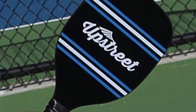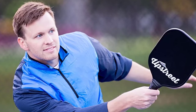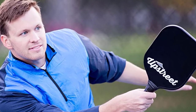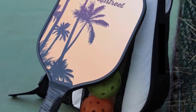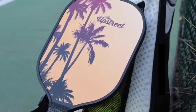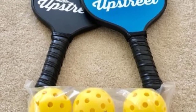Each paddle weighs between 7.5 and 8.2 ounces. The combination of a soft, pleasant grip and light woven graphite provides for convenient and extensive gameplay. It has a non-slip grip, making the player play comfortably. The handle is cushioned, which allows the player to play their best game. The core composition makes a perfect balance and enhances the ability to control the paddle, reducing stress and vibration on your shoulders and wrists.